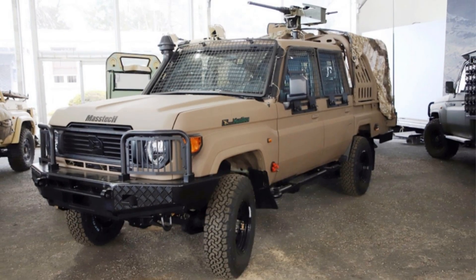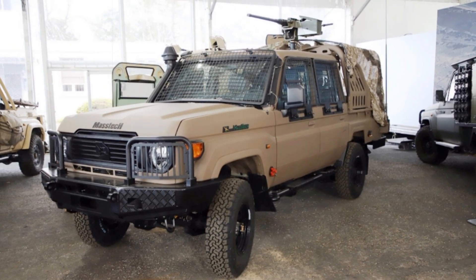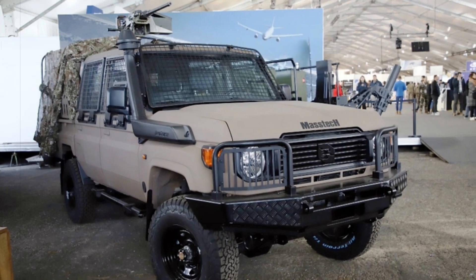Tecnum's history with military vehicles dates back to the late 2010s, when the company supplied 500 Mastec T-4 light vehicles to the French military. These vehicles quickly became a crucial asset for various Army operations due to their reliability and off-road capabilities.